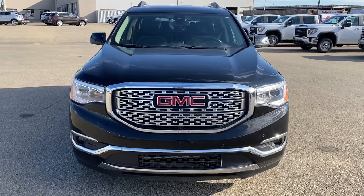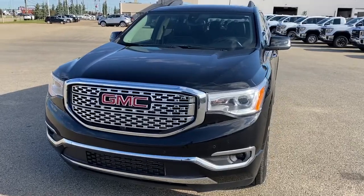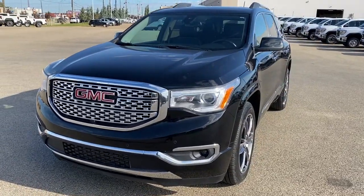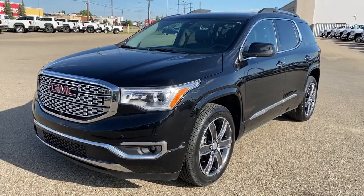It's a great day at Western GMC Buick, located on the corner of 184th Street and Stony Plain Road in Edmonton. Today we're looking at the 2017 GMC Acadia Denali.